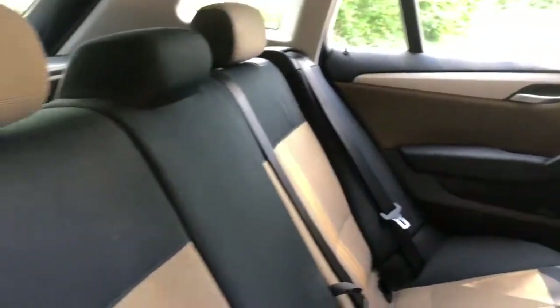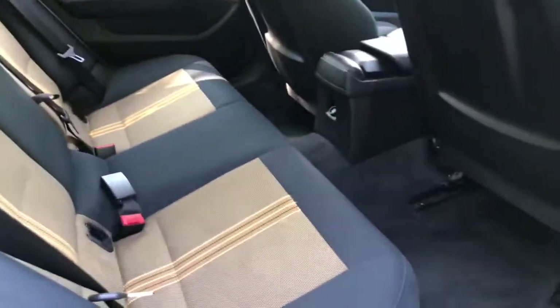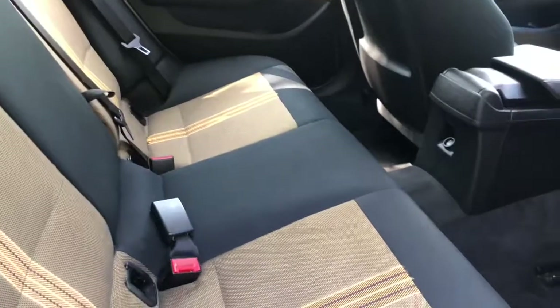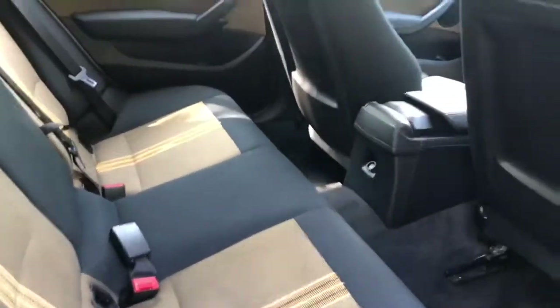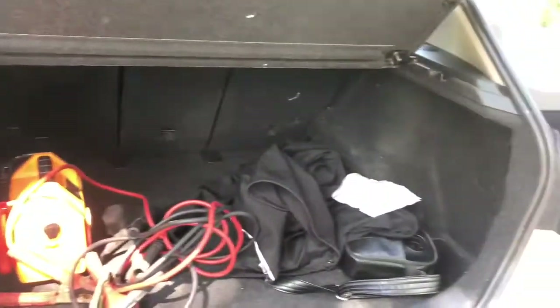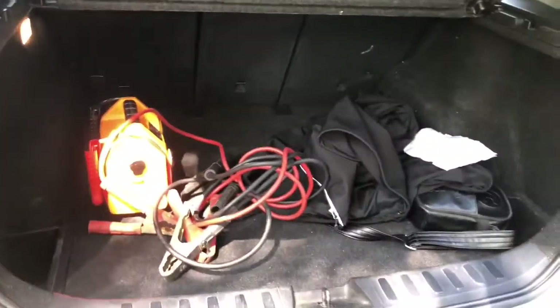If you have a look in the back, it's nice and spacious and in really good condition back here. You've got a black interior with a gold or yellow trim accent on the seats. There's also a really big boot space with lots of room in there.